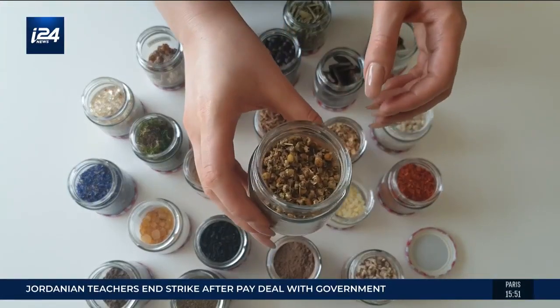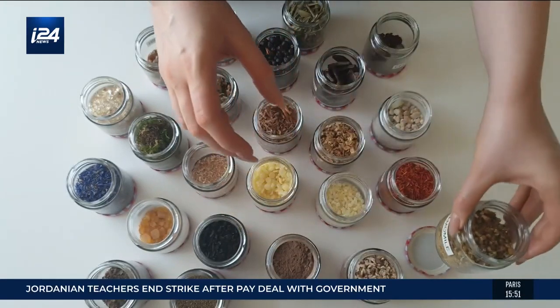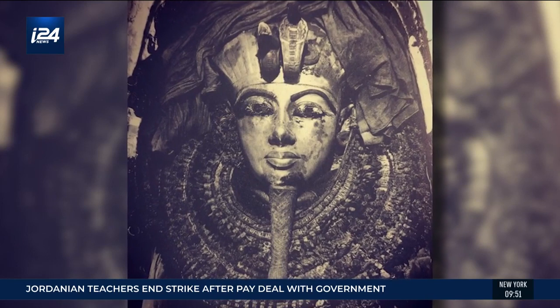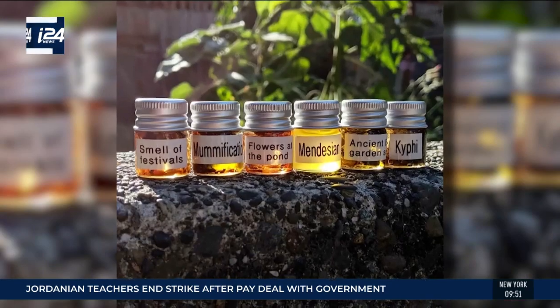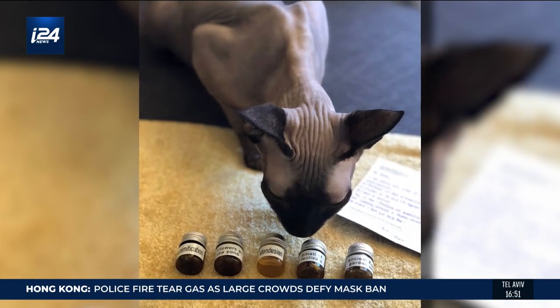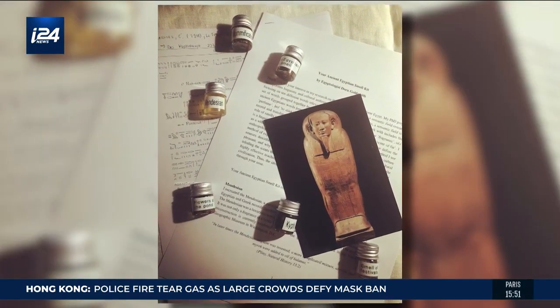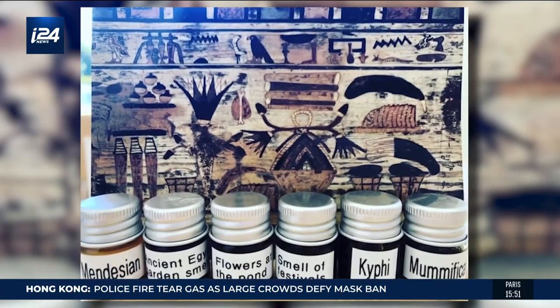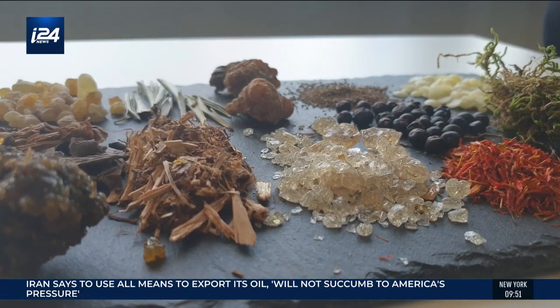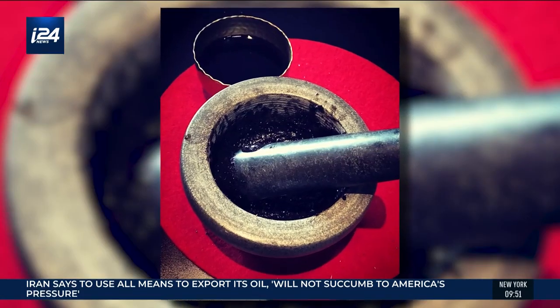We have chamomile, which was a part of Tutankhamun's floral garland placed on his body. She studied thousands of texts with clues into the ingredients of the most common perfumes and is making them in her lab.